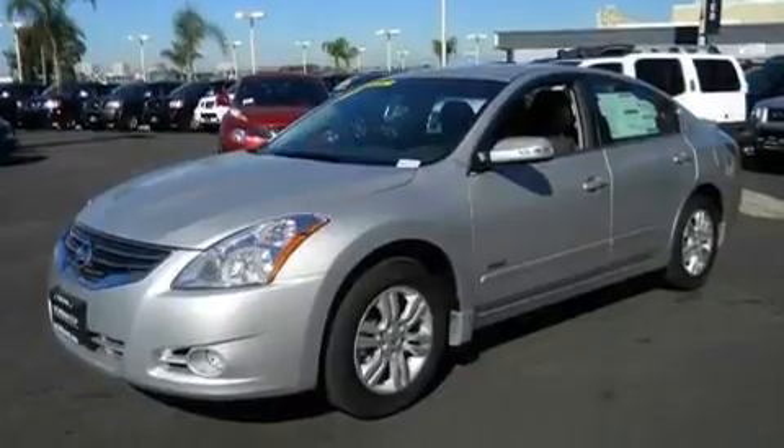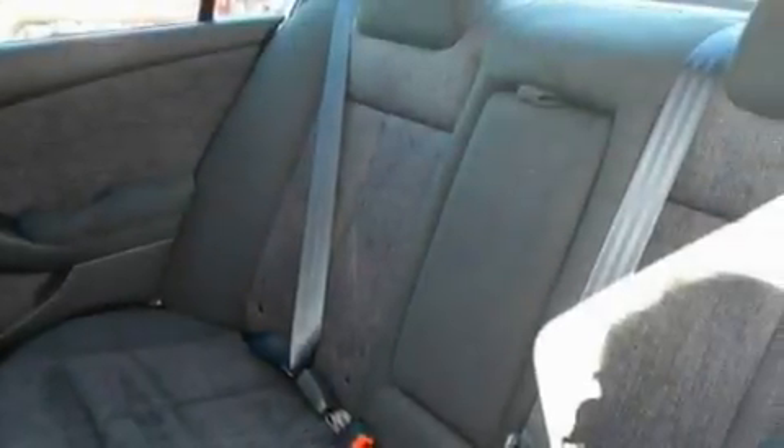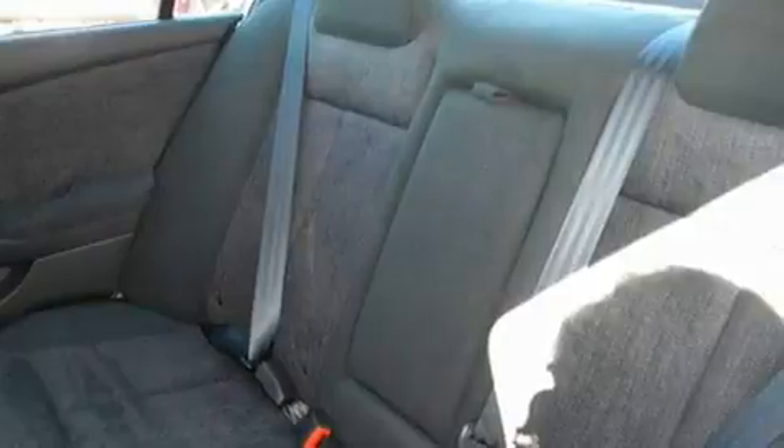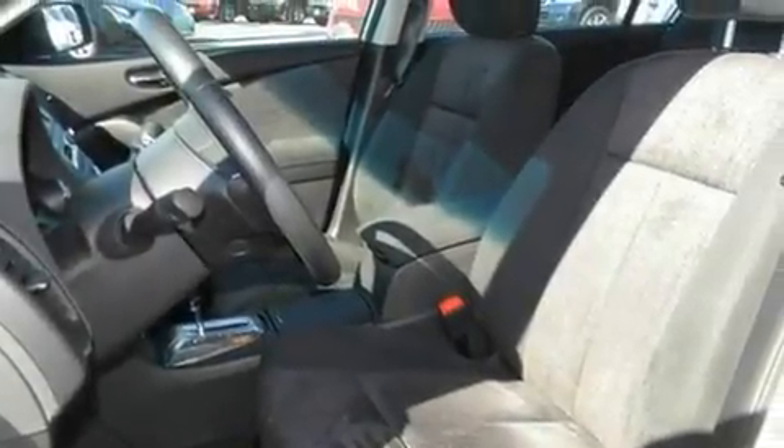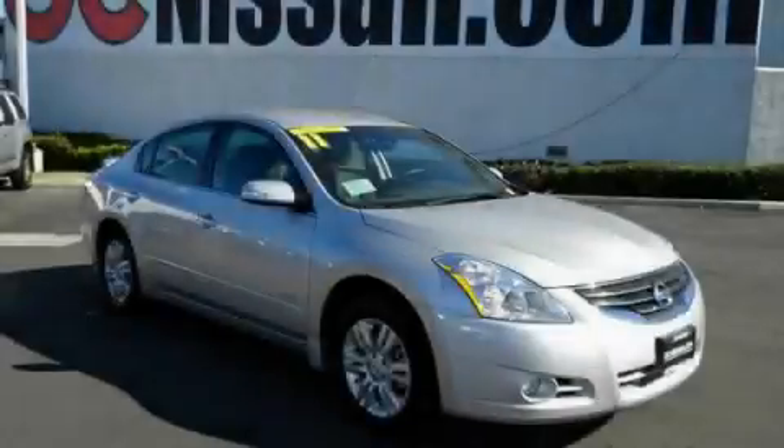Its top features include cruise control, a keyless entry system, alloy wheels, a traction control system, side impact airbags, and a rear spoiler. Stop by today and test drive this automobile for yourself.